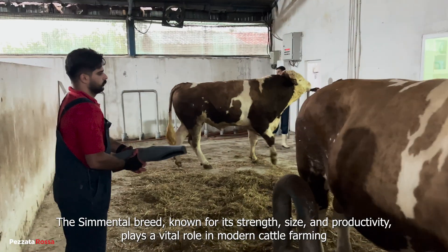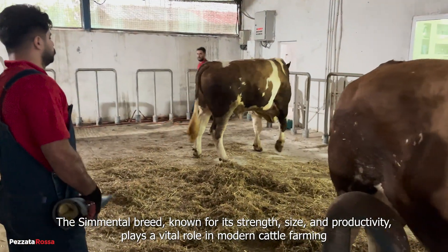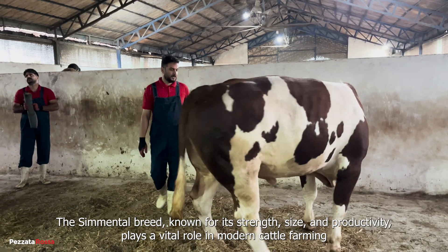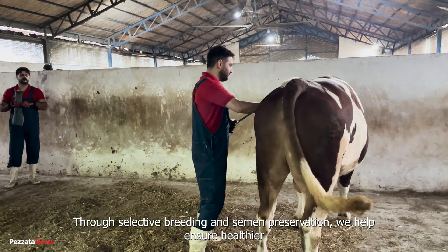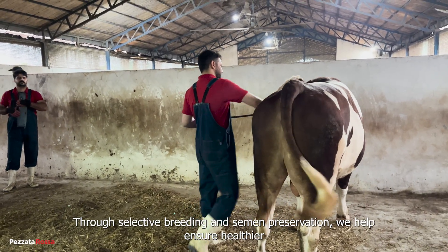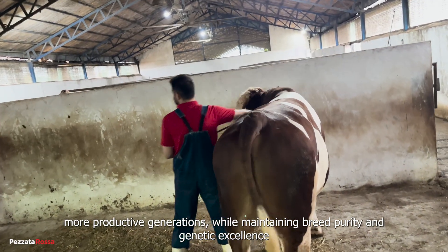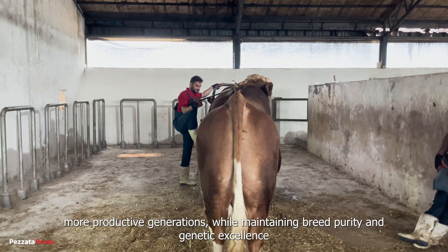The Simmental breed, known for its strength, size, and productivity, plays a vital role in modern cattle farming. Through selective breeding and semen preservation, we help ensure healthier, more productive generations while maintaining breed purity and genetic excellence.